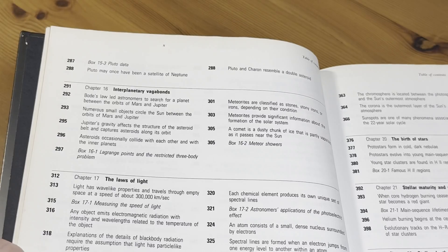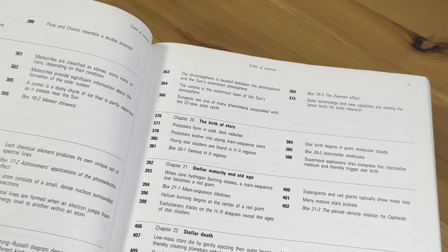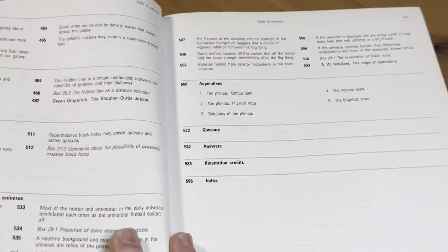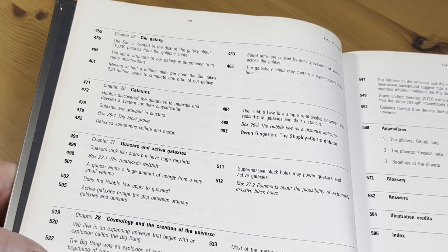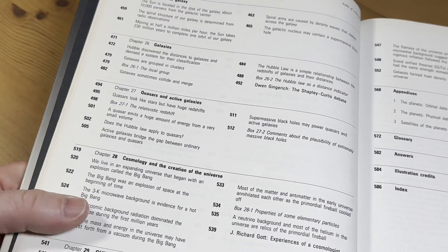Interplanetary vagabonds. The laws of light. The nature of the stars. Our star. The birth of stars — it's all about the universe. Stellar maturity and old age. Stellar death. Neutron stars. Black holes. So if you've wondered about this stuff, this is a good book to learn from. Our galaxy, galaxies. Quasars and active galaxies. Cosmology and the creation of the universe. GUTs, inflation, and the fate of the universe.